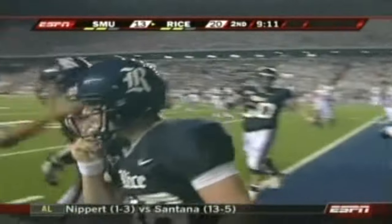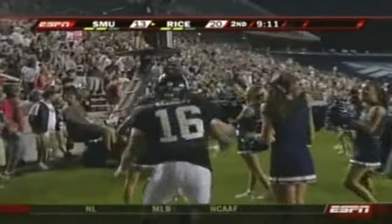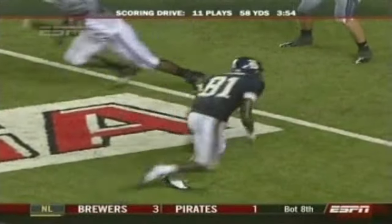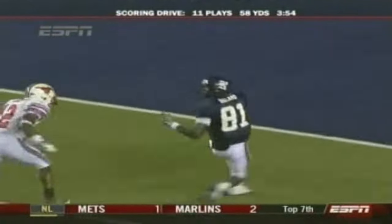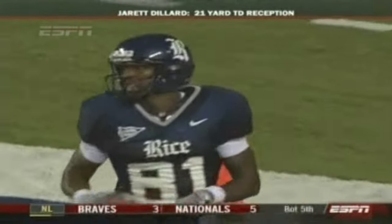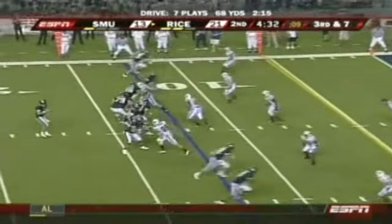Jared Dillard, touchdown! The dynamic duo — Chase Clement to Jared Dillard. They've done it time and time again. Thirty-third time they've connected. A nice job by Rice — they moved Dillard away from McCann. Man-to-man coverage again and he has Bell against him, and that's a matchup that they can win. Dillard is one of the speedy receivers at Rice.